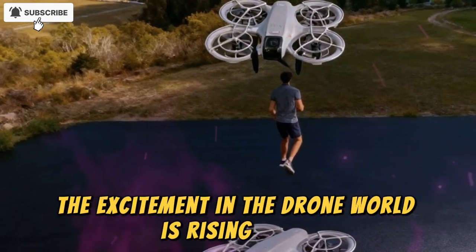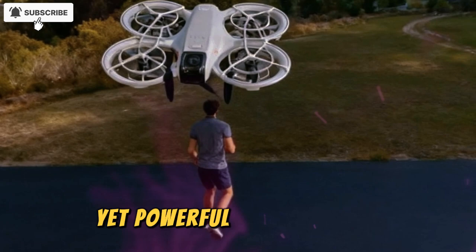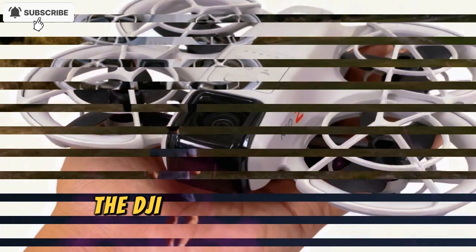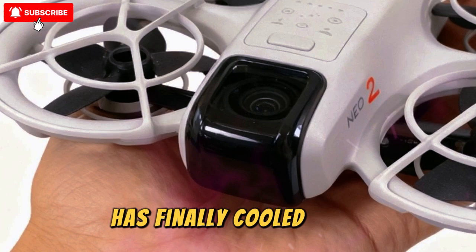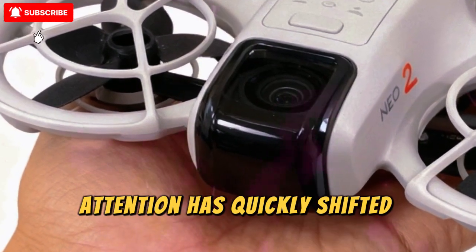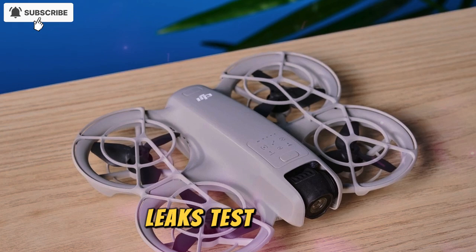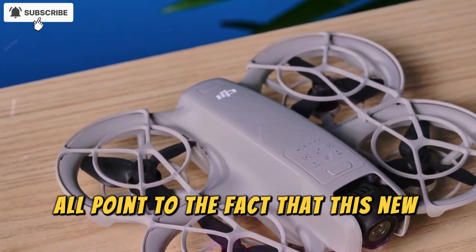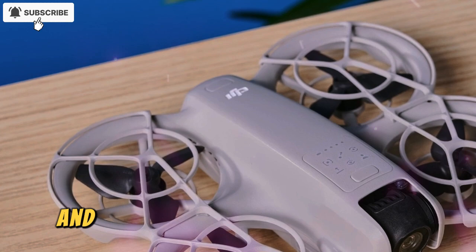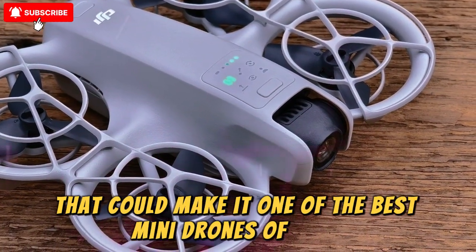The excitement in the drone world is rising again. DJI is preparing to launch its next small yet powerful camera drone, the DJI NEO 2. After the hype surrounding the Mini 5 Pro has finally cooled down, attention has quickly shifted toward what could be DJI's next compact hit. Leaks, test images, and certification details all point to the fact that this new model is closer than we think, and it's packed with improvements that could make it one of the best mini drones of 2025.